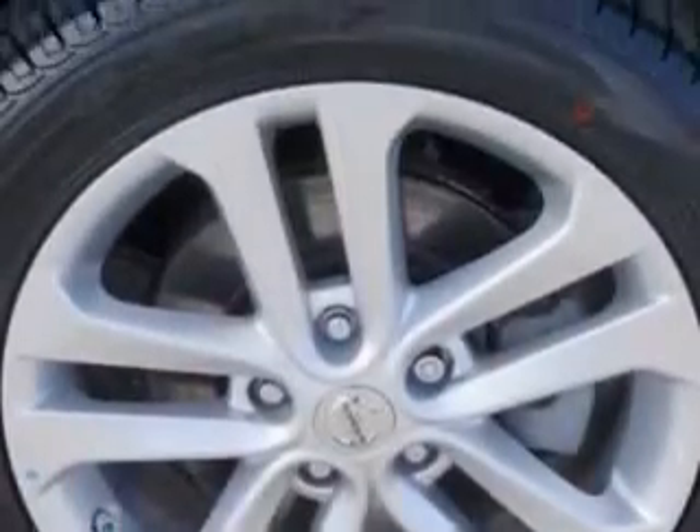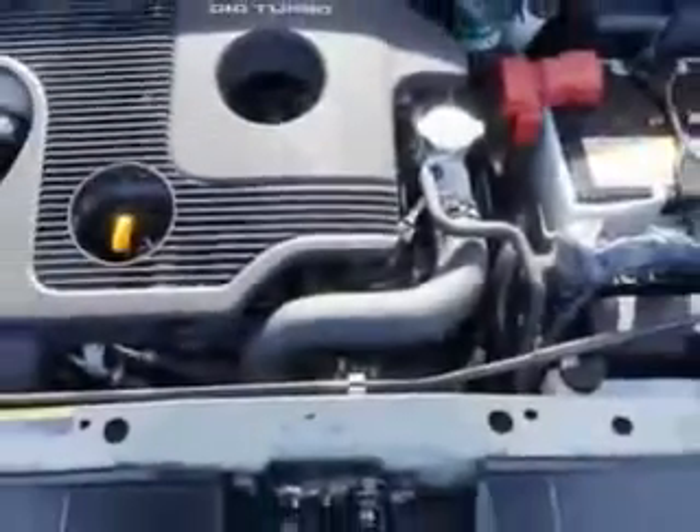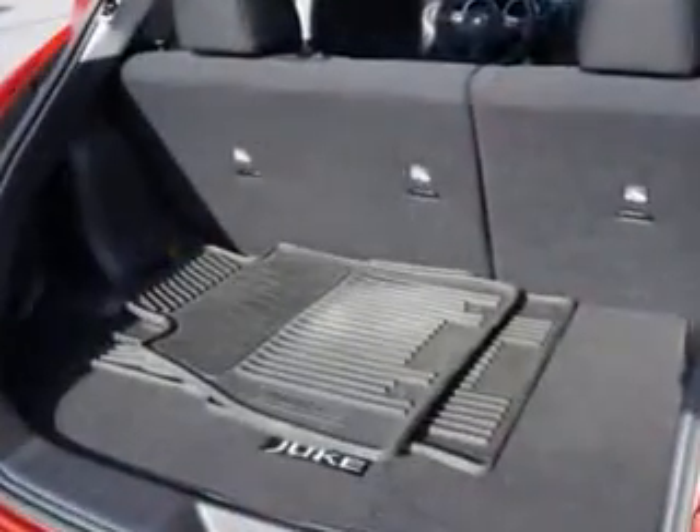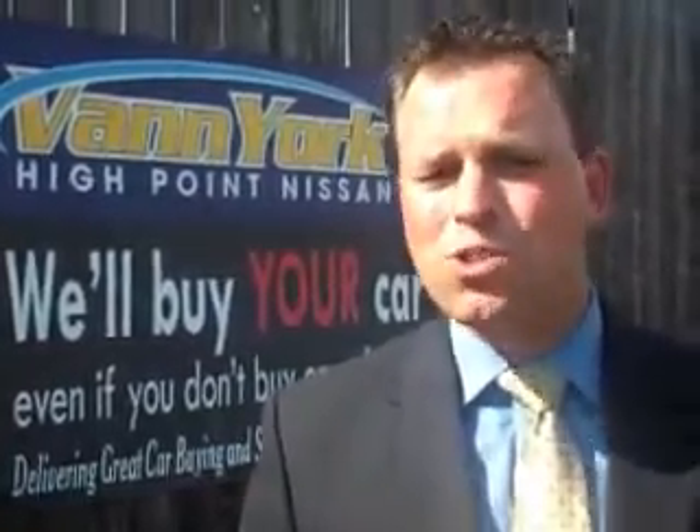Enjoy the drive and have peace of mind in this 2013 Nissan Juke. See us at Vann York's High Point Nissan today. Come by and work with our internet department or see me personally, Trey Powell. At Vann York's High Point Nissan, we want to earn your business.